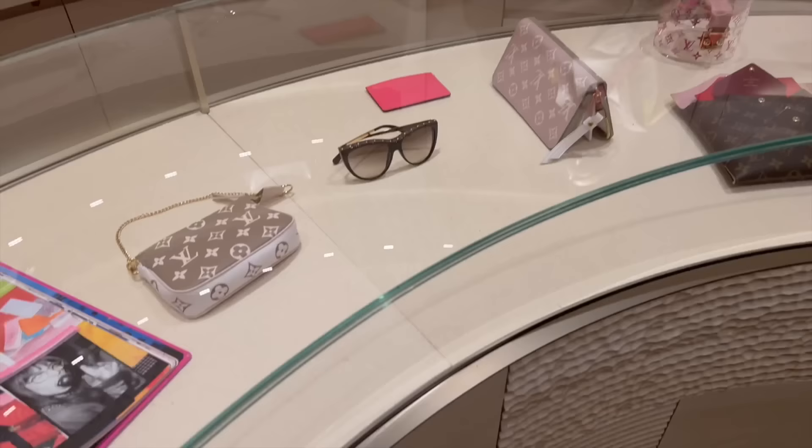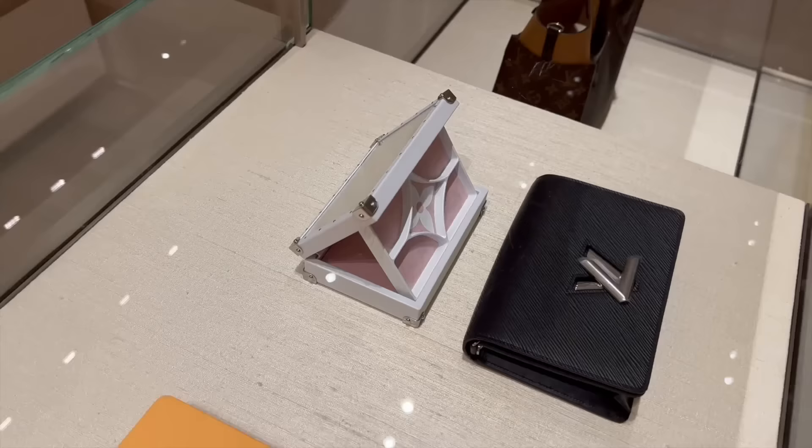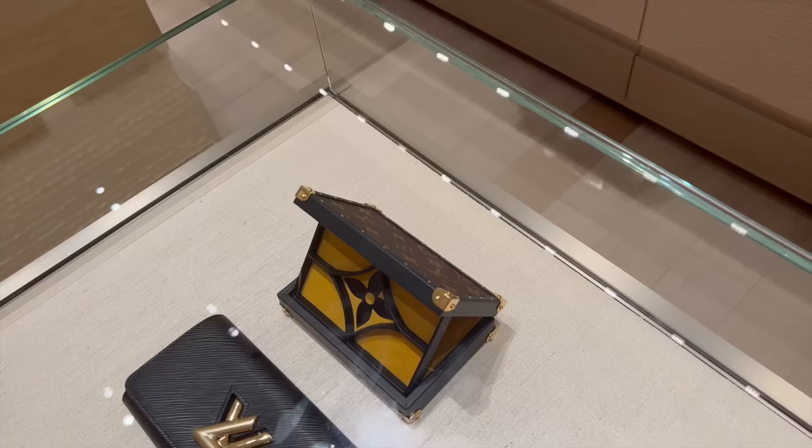I love this pochette — it's a nice color. This is one of the newest jewelry boxes. It is a bit smaller than the other trunks and comes in two colorways. This is the classic one.